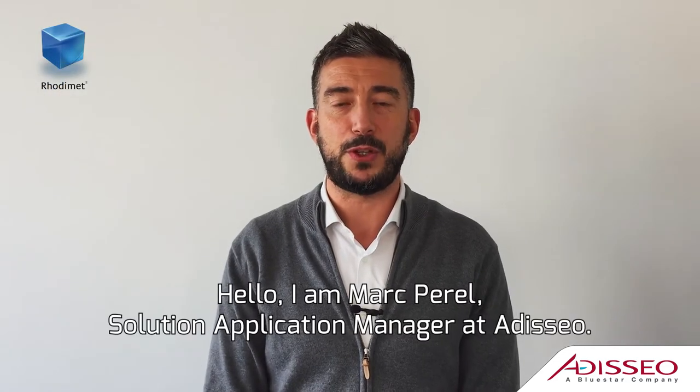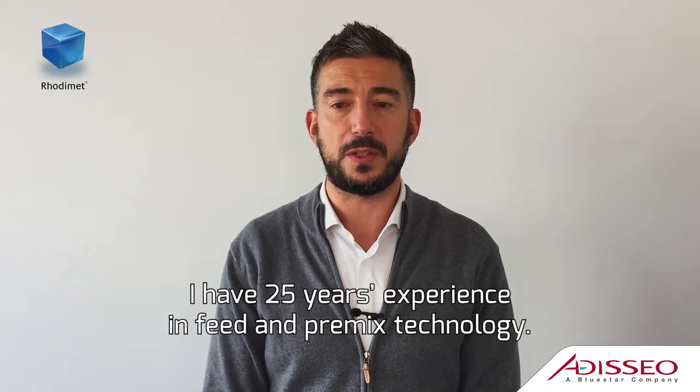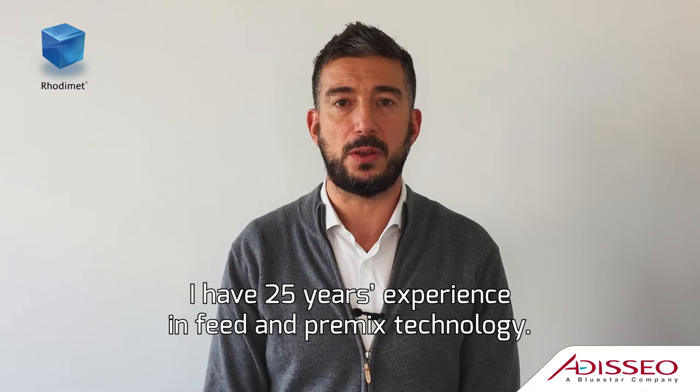Hello, I am Marc Perel, Solution Application Manager at Addiceo. I have 25 years' experience in feed and premix technology.